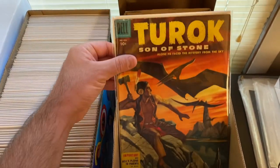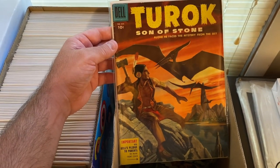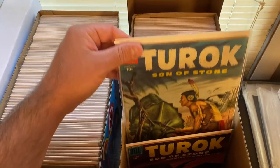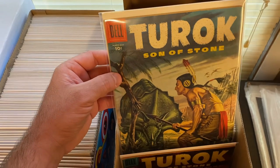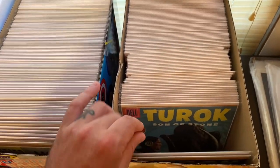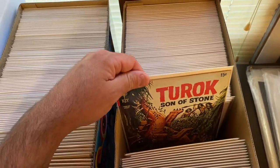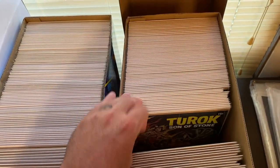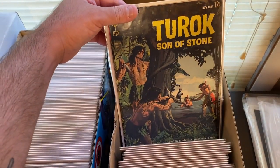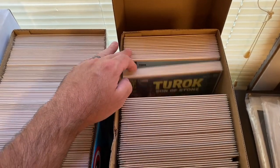This book here was an awesome find — this is Turok Son of Stone, a Dell 4-Color issue 656, which I believe is the second appearance of Turok. Really cool, love the artwork. Then the next issue, which would be the third appearance of Turok, and basically the entire run of Turok from Dell Comics — the 10-cent books, 15-cent Gold Key books. These are so cool. I always thought Turok was awesome; I loved playing the video game on Nintendo 64. Really excited to find almost the entire run here.